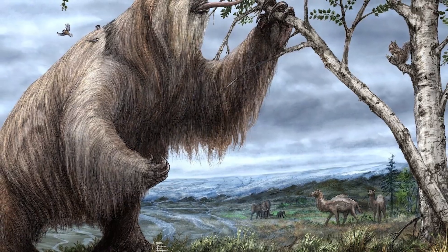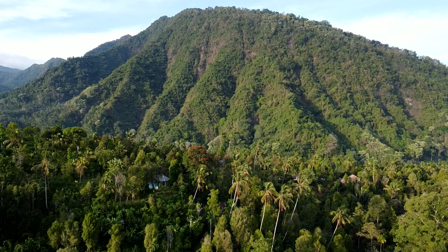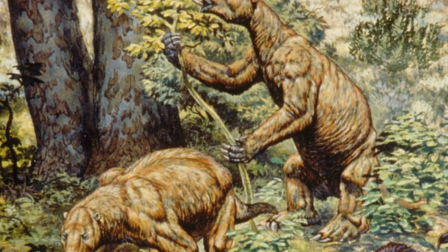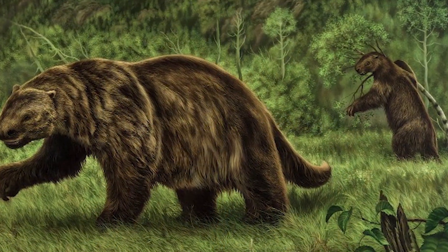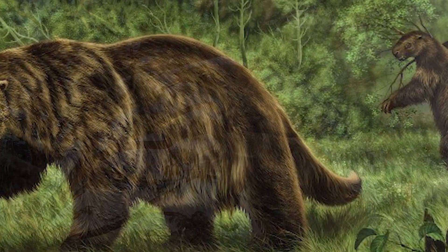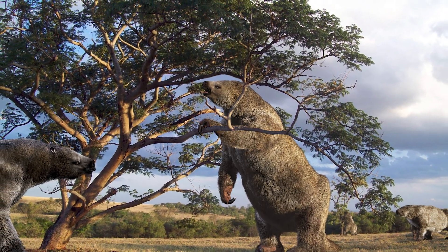But here's the interesting part: smaller ground sloths survived for longer — some island populations persisted until as recently as 4,400 years ago. The giant ones went extinct first because they were easier to find, easier to hunt, and provided more food per kill. So Megatherium wasn't really a failed experiment in the evolutionary sense — it was just in the wrong place at the wrong time. Its gigantism, which had been an advantage for millions of years, became a liability when a new type of predator showed up.